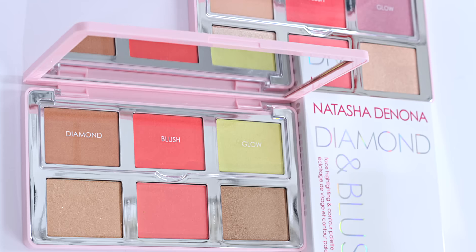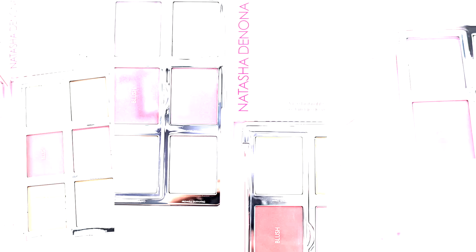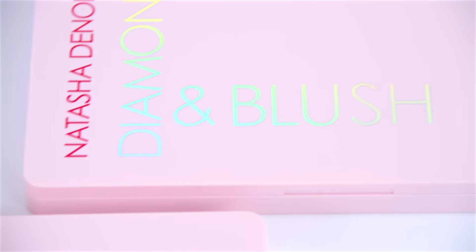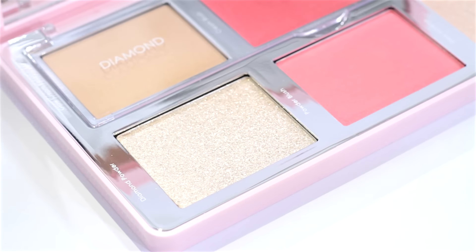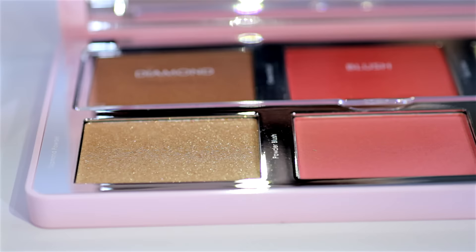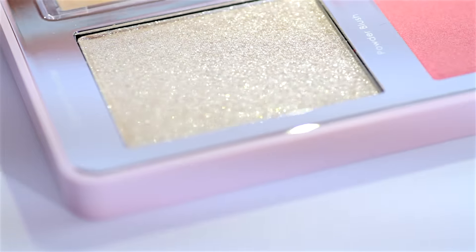My new Diamond and Blush palette is the new Glow, a multi-dimensional texture palette for cheeks which is based and inspired by my famous Glow system. I wanted to create a palette that you can have fun with, playing with creating different glow textures — a natural dewy glow or a duochrome, creating an extreme blinding highlight or creating cheeks that are diamond-like sparkling.